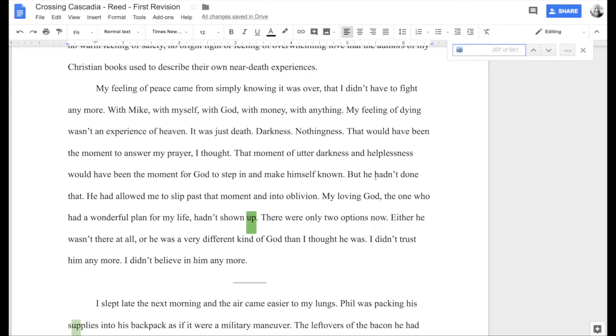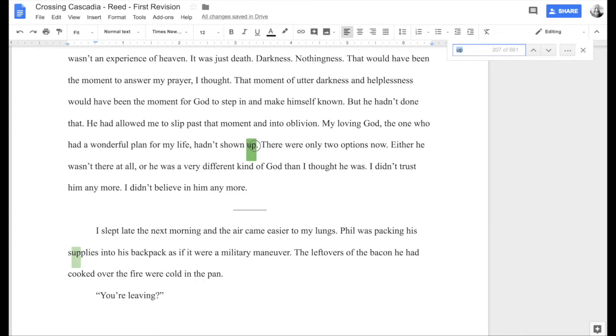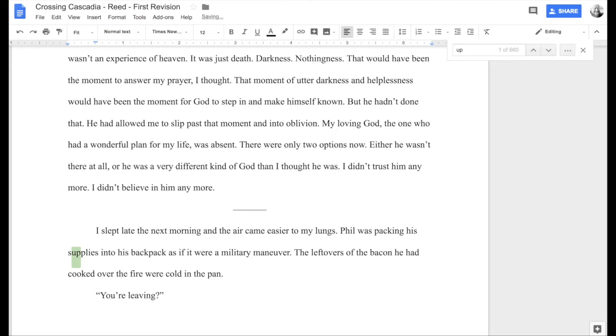'My loving God, the one who had a wonderful plan for my life, hadn't shown up.' This one could probably stay, but the more I look for these little words the more they annoy me. 'Hadn't shown up' is a lazy way to say this — 'hadn't arrived,' 'hadn't revealed himself,' something like that. So: 'My loving God, the one who had a wonderful plan for my life, was absent.' I've lost that 'up,' lost a word, and made the language much more intentional.